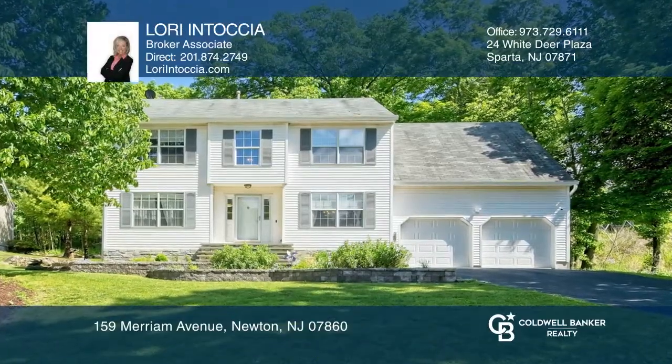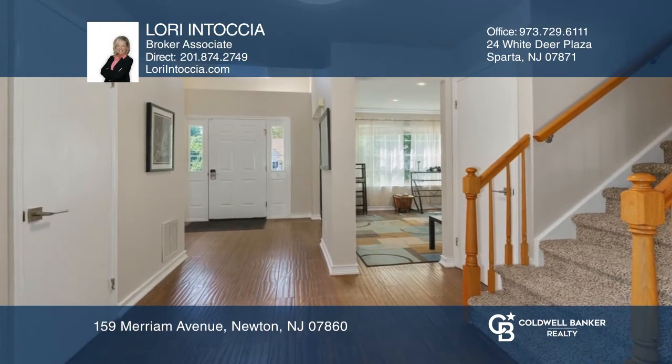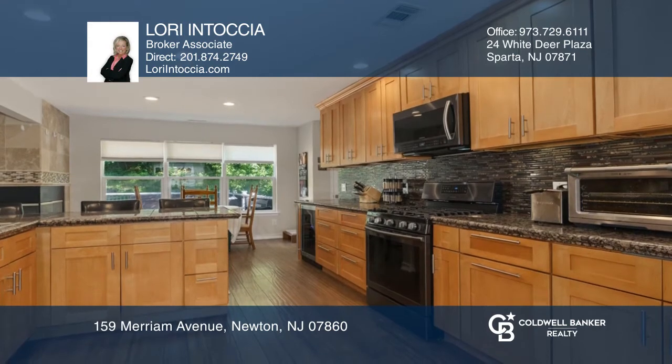You won't want to miss a thing in this amazing home. You'll enter the two-story foyer with bamboo floors, a granite kitchen with a three-sided gas fireplace that opens to the family room.